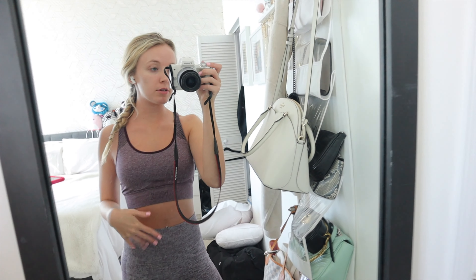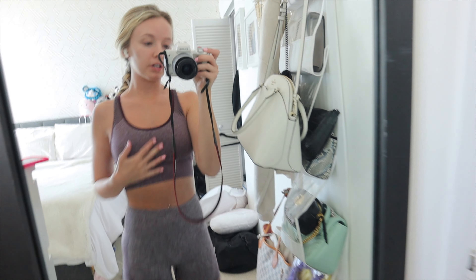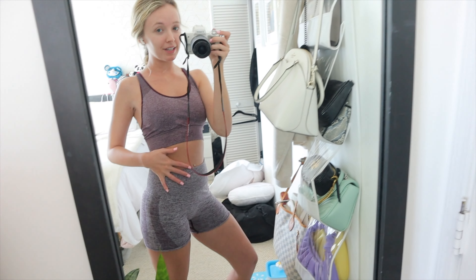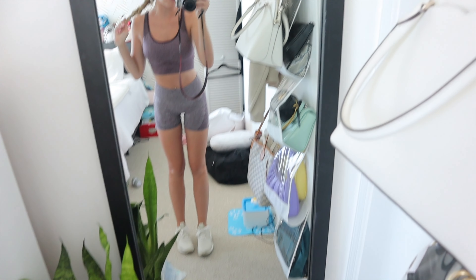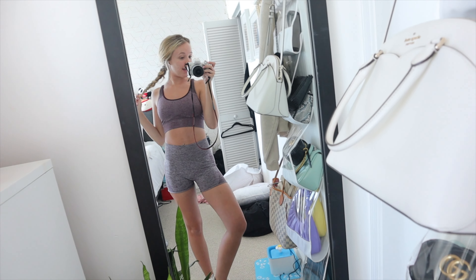I'm going to go to the gym. I'm just going to do 12-3-30, which is Lauren Gerardo's treadmill routine - an incline of 12, speed of 3, for 30 minutes. Just a quick workout because I didn't go yesterday. I'm wearing this little set from Victoria's Secret Pink - they were leggings but I cut them into shorts. I got my AirPods in, got my water, and I want something quick because I want to go outside. It's like 80 degrees and really nice.